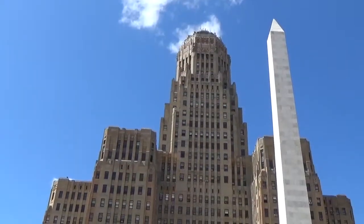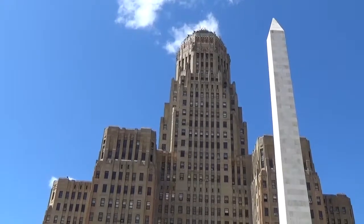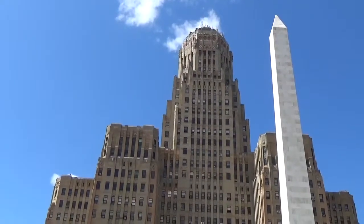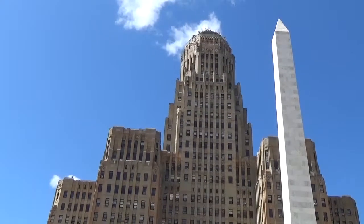And now it's time to say goodbye to the Buffalo City Hall, Buffalo, New York. You never know where destiny may take you.